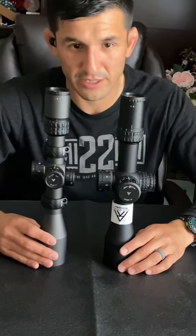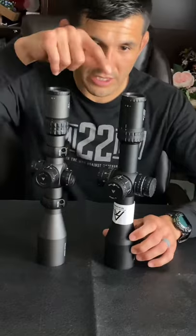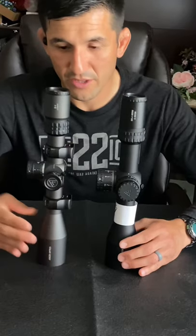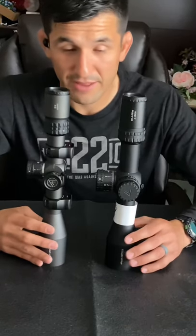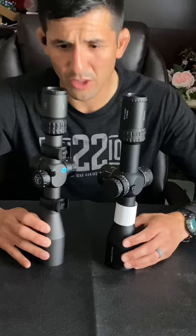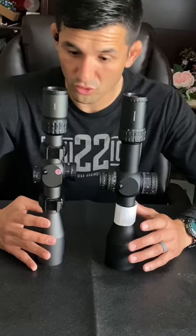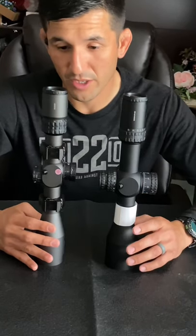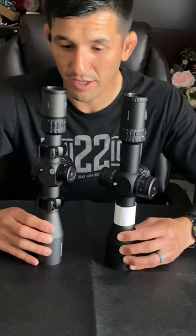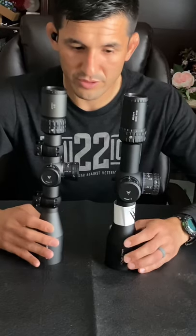While waiting for my Gen 2 order, I saw someone locally selling the Gen 1, so I bought it without hesitation. I got to shoot the Gen 1 and it's a solid scope — it feels great, shoots well, is easy to read, has good focus, and the turrets have strong tactile feedback and track really well. I was also lucky enough to take it on a hunt.